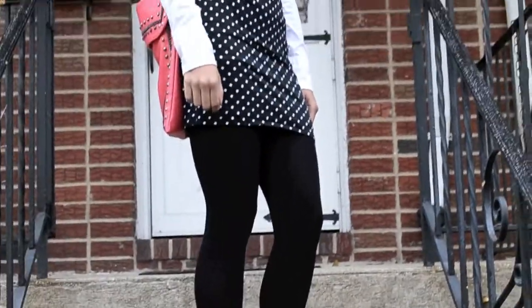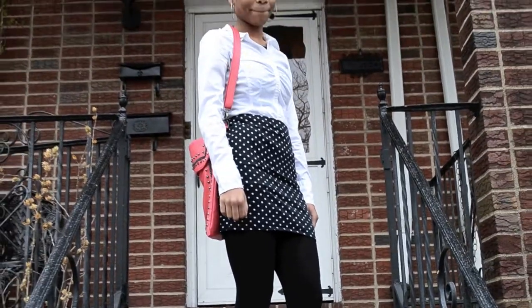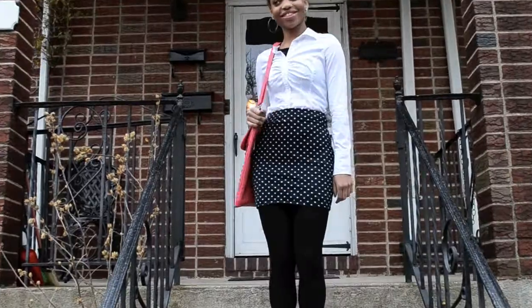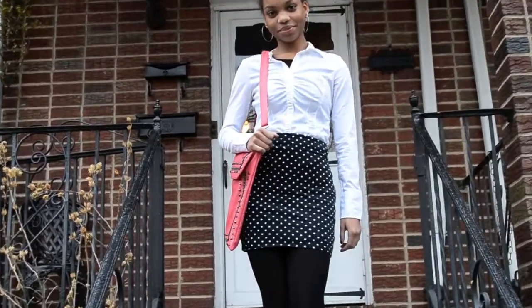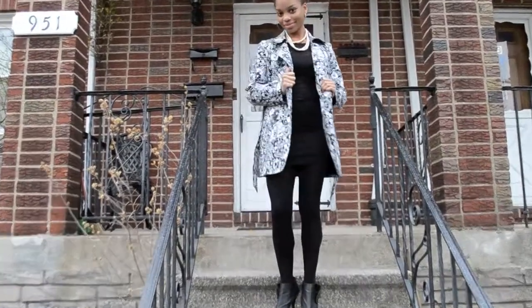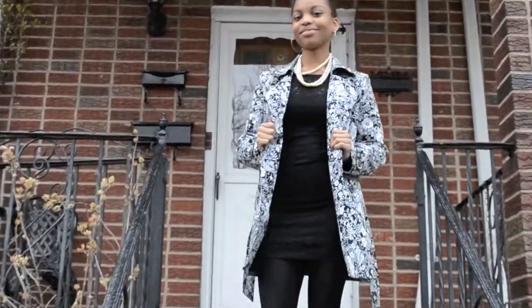Headed out for a night on the town, or maybe you're just going to have dinner with your parents at the best restaurant. Go with a crisp blouse and a mini skirt for a simple look and add a bright colored bag for a pop of color. For a more sophisticated look, pair your best dress with your trench coat and a pair of heels.